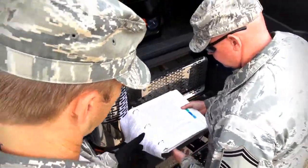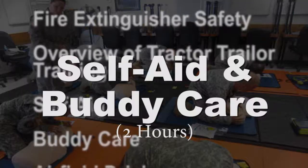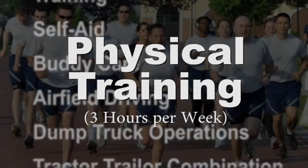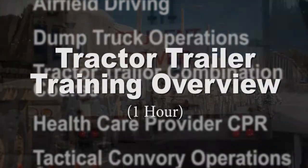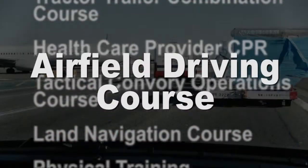Before attending a 3T course, every airman receives training in the areas listed here, including self-aid and buddy care and 6 hours of CPR training, 3 hours of physical training per week, a tactical convoy operations course, an overview to tractor-trailer training prior to attending the 3T course, as well as an airfield driving course.